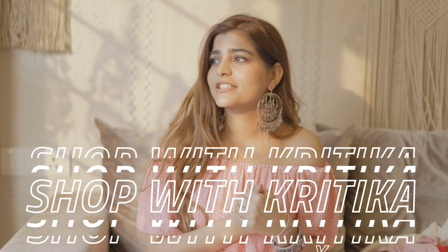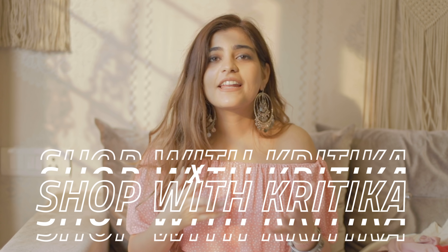Hi guys, I'm Kritika. Welcome back to my channel. So today I'm back with another episode of Shop with Kritika. You guys loved all the episodes and I love sharing my shopping wish list and the products that I get with you guys. So today we are doing a huge, huge Urbanic haul.